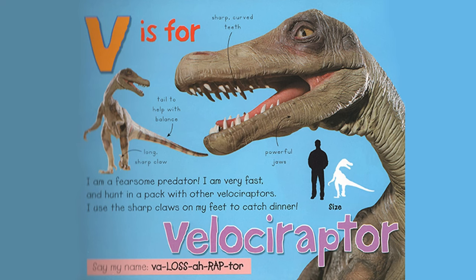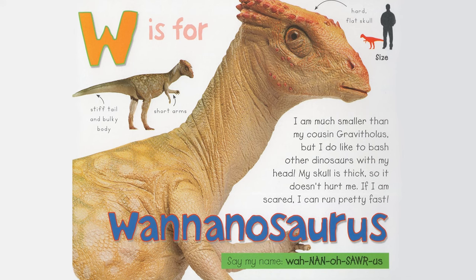W is for Wananosaurus. I am much smaller than my cousin Gravatholus, but I do like to bash other dinosaurs with my head. My skull is thick, so it doesn't hurt me. If I am scared, I can run pretty fast. Stiff tail and bulky body, short arms, hard flat skull. Say my name, Wananosaurus.